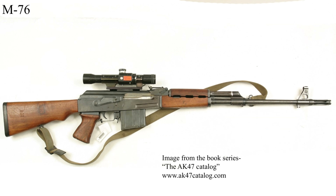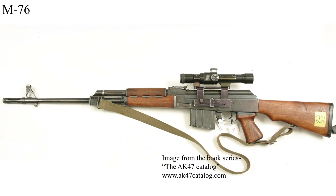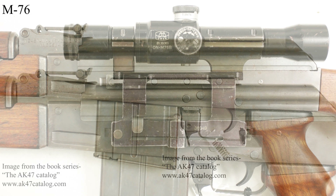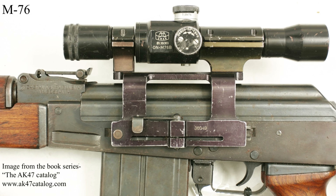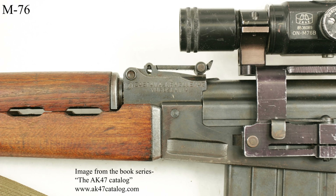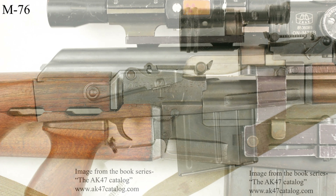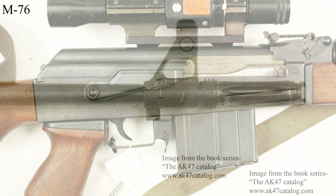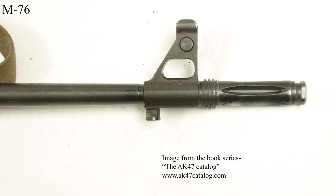First, to give some context: the M76, intended as a sniper rifle, was chambered for 7.92x57 Mauser, also known as 8mm Mauser, and had semi-automatic-only fire control. It saw widespread use in the Yugoslav army as well as all the other countries after the breakup of Yugoslavia.